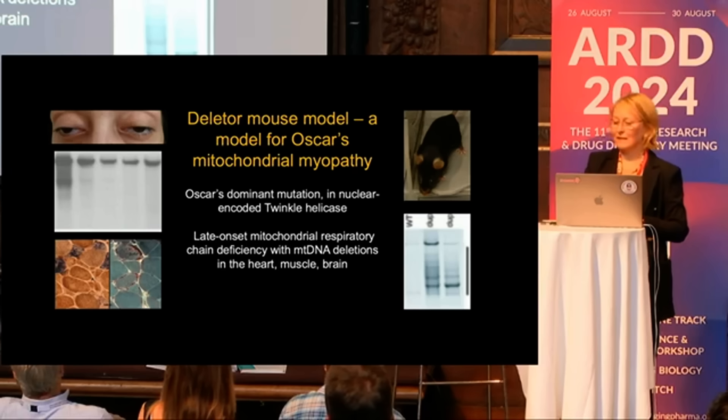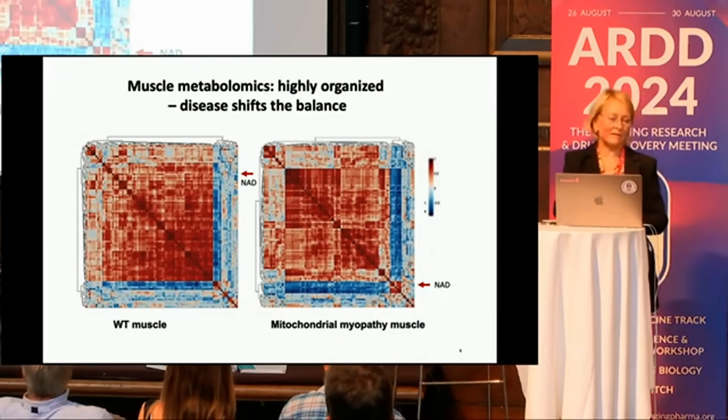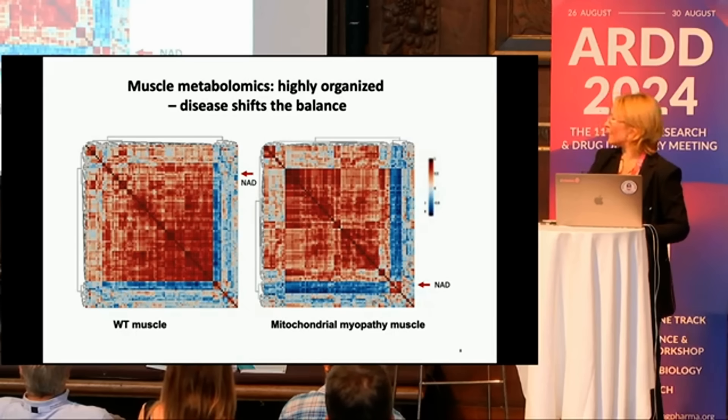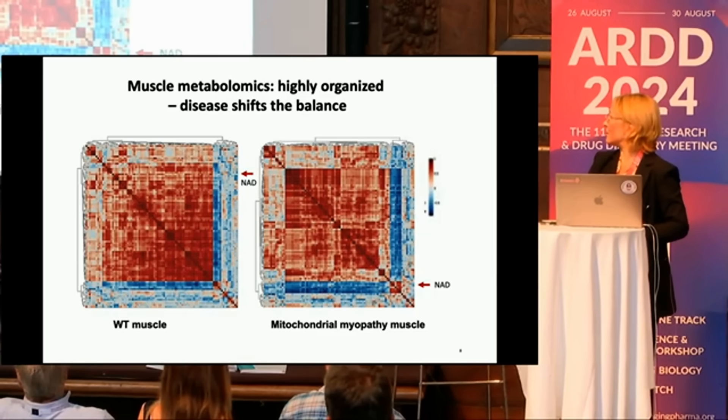We did a metabolomic study. What is amazing when you look at the muscle metabolome is that it's very organized. We started to pay attention to one metabolite that was changing its behavior — first positively correlating with most metabolites, but then in mitochondrial disease changing its behavior. That metabolite is NAD.